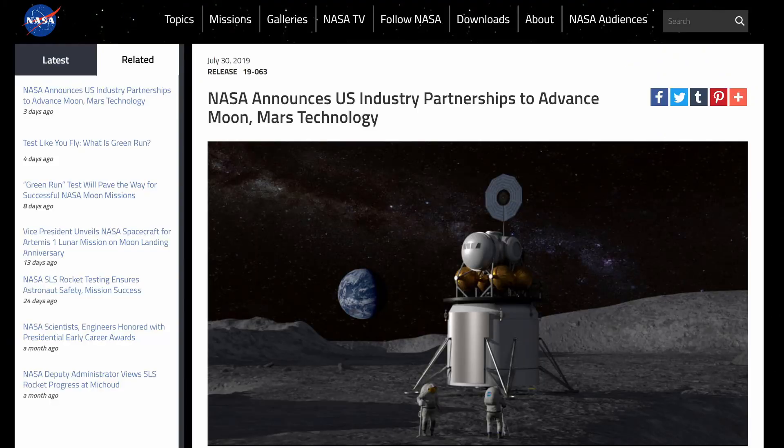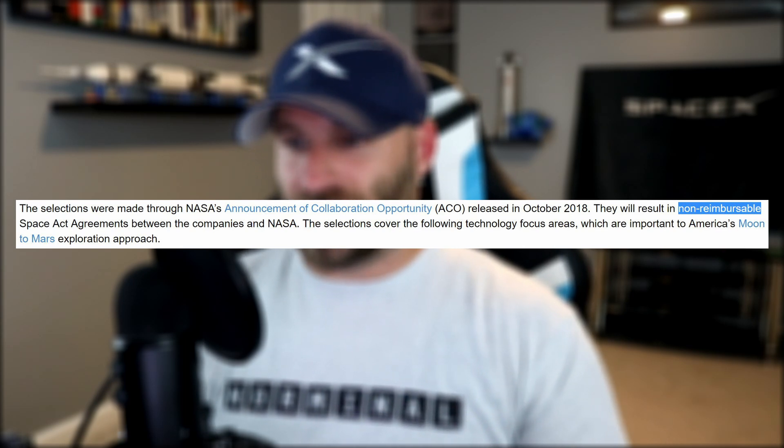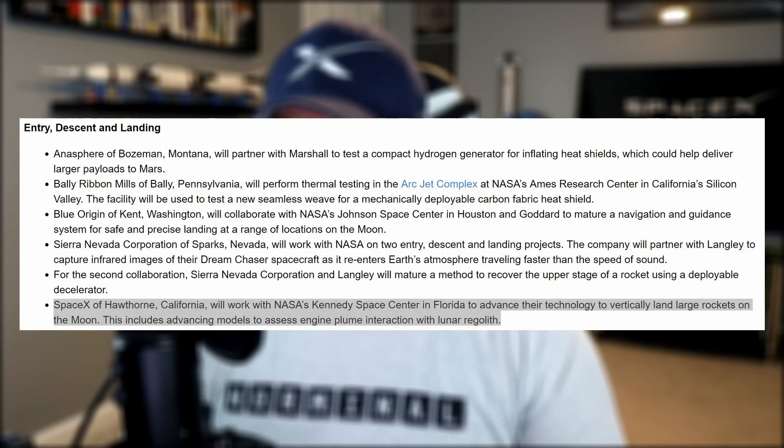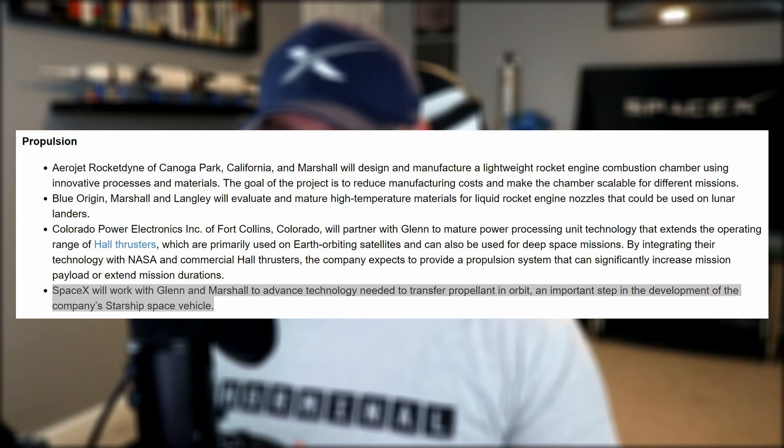It seems as though NASA may be coming around to Elon's Starship project after all. At first they refused to acknowledge it, and then they did. NASA just announced that they have partnered with 13 U.S. companies to mature industry-developed space technologies to help maintain American leadership in space. These partnerships are non-reimbursable, meaning NASA isn't paying for them to do anything, but focuses on developing technology vital to America's moon and Mars exploration approach. SpaceX was named twice: first to help advance the technology required to land large rockets on the moon, including assessing engine plume interaction with the surface of the moon. After watching Starhopper's 20-meter hop, imagine how much lunar dust just one single Raptor engine will displace — you'll be able to see the lunar dust storm from your backyard! The second partnership is to advance technology for propellant transfer in orbit, described as an important step in the development of the company's Starship space vehicle.